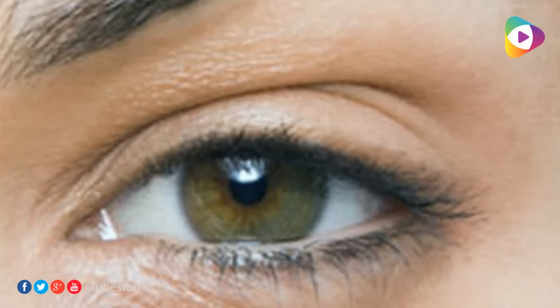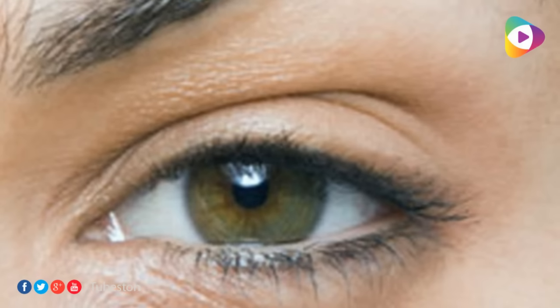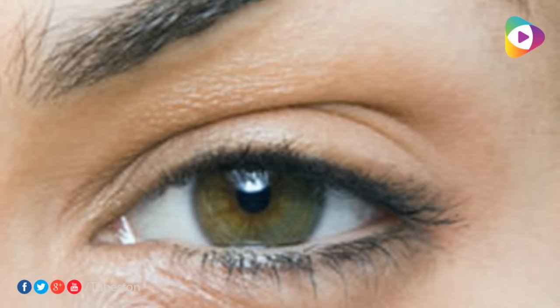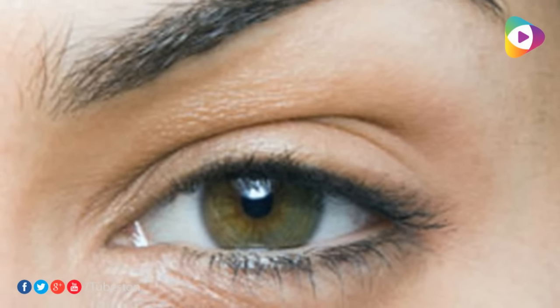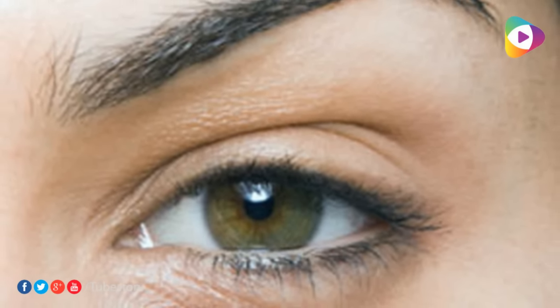Number four: puffy eyes. When you wake up, you could be waking up with puffy eyes. This happens when you have had a late night, not had enough sleep, or if you have been crying too much. To ease the discomfort from this, use ice water with cotton balls on the area.